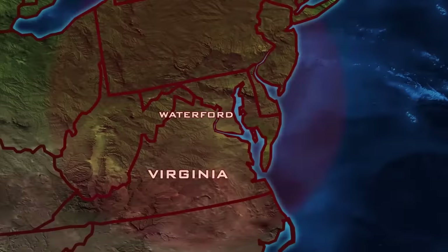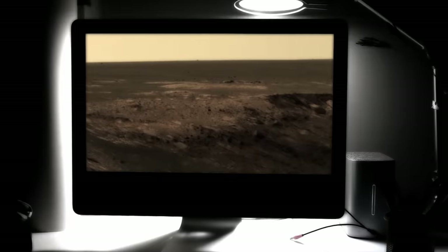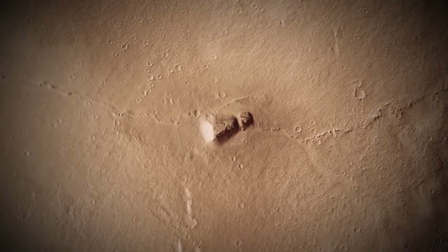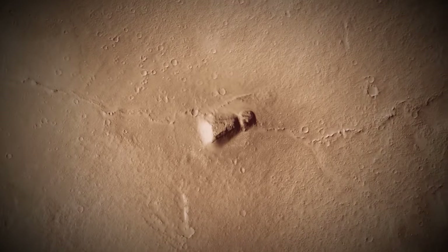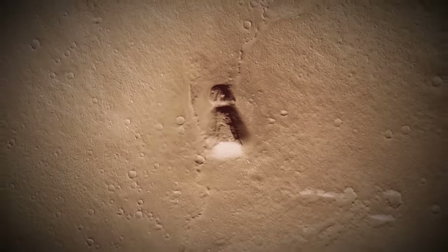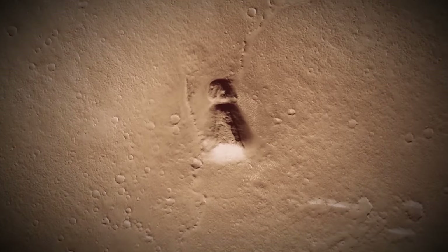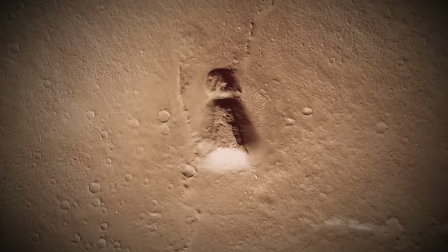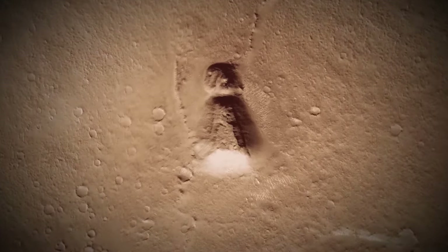Waterford, Virginia, 2013. Sidonia Institute researcher George Haas is combing through images of Mars when something catches his eye: a large formation protruding from the surface of the planet that displays extraordinary symmetry. He is struck by the fact that there are no other large geographical features around it, and it has the distinct shape of a keyhole.